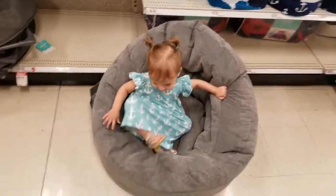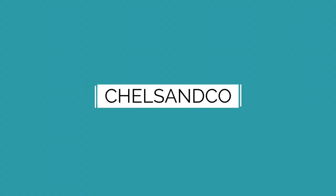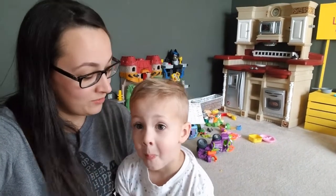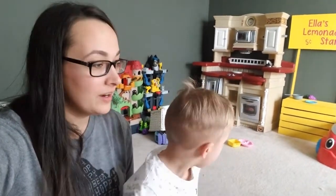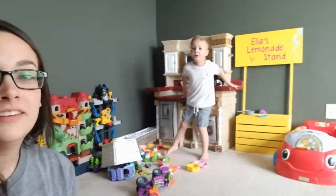Say what's up guys! Today we've been cleaning the playroom. It was a disaster this morning, but it looks much better — well, it did before they started playing in here again.